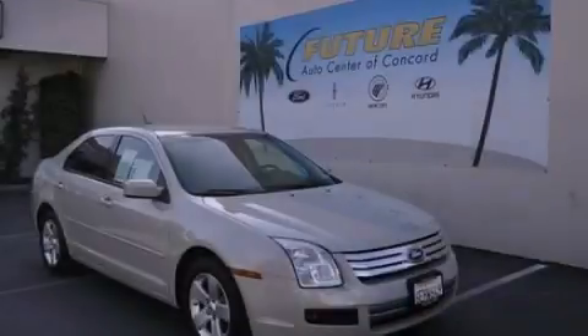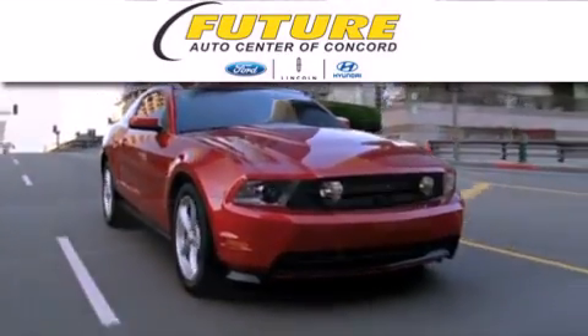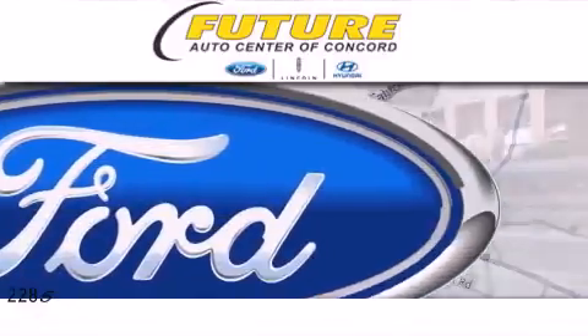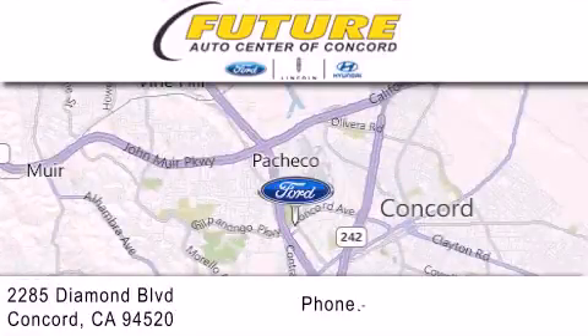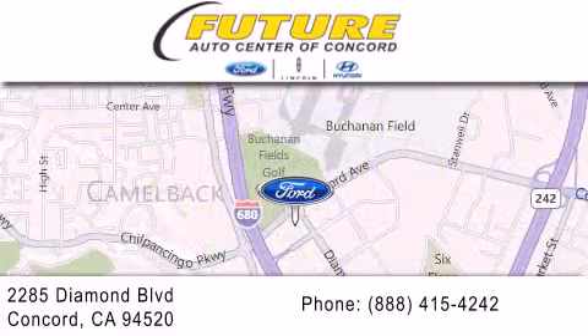Stop by today and test drive this vehicle for yourself. Future Ford Lincoln of Concord is dedicated to doing everything possible to ensure that the experience you have selecting your next vehicle is as pleasant as possible. We are located at 2285 Diamond Boulevard in Concord. Thank you.